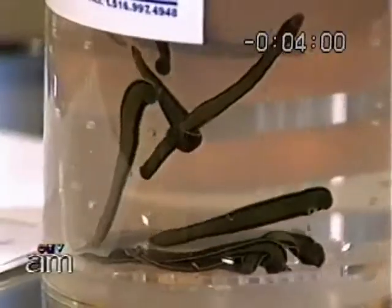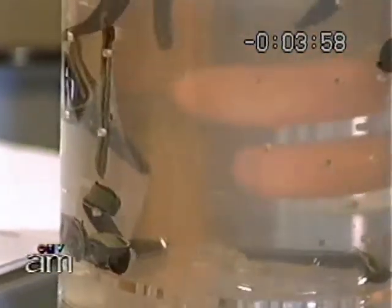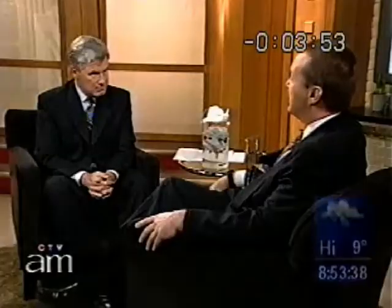A plastic and cosmetic surgeon introduces his companions: a type of leech called Hirudo medicinalis, the medical leech. There are a whole lot of different species of leeches, but this is the only one that really works well on human beings.